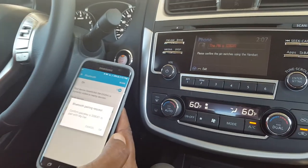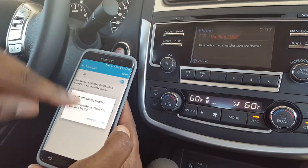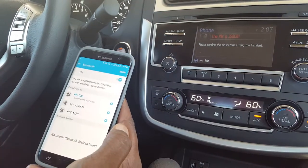The car will prompt you to confirm the PIN matches using your handset. Verify the pins match and simply hit OK as instructed.